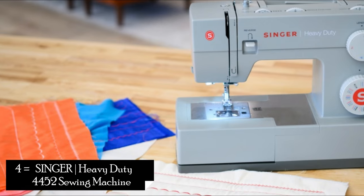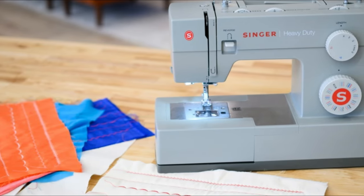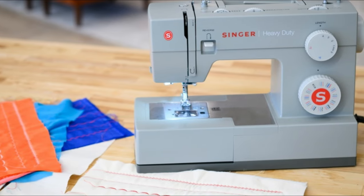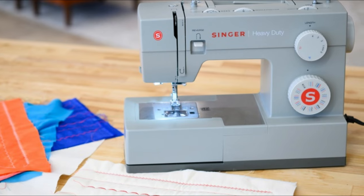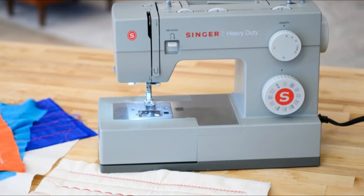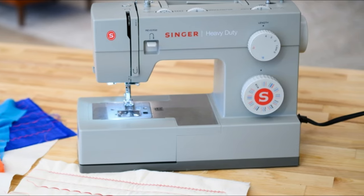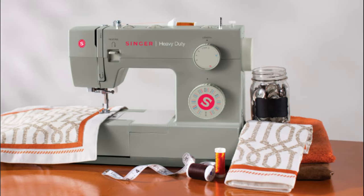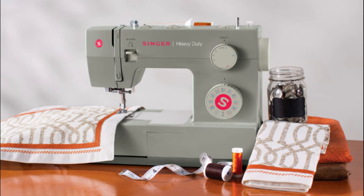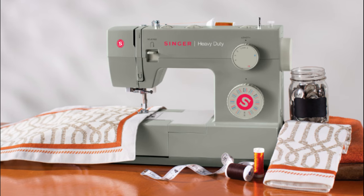4. Singer Heavy Duty 4452 Sewing Machine. For those seeking a heavy-duty machine with a focus on simplicity and durability, the Singer Heavy Duty 4452 Sewing Machine is an excellent choice. With 32 built-in stitches, including basic, decorative, and stretch stitches, this machine offers versatility for various sewing projects.